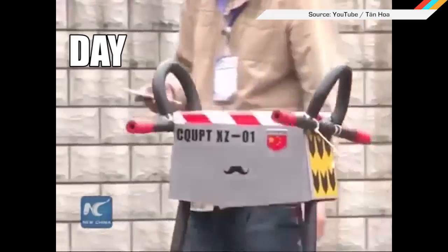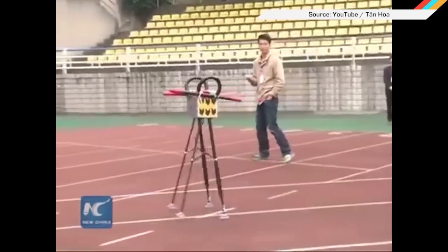Every time it steps, it's like, "Weee! Weee! Weee!" Look at it. So cute.